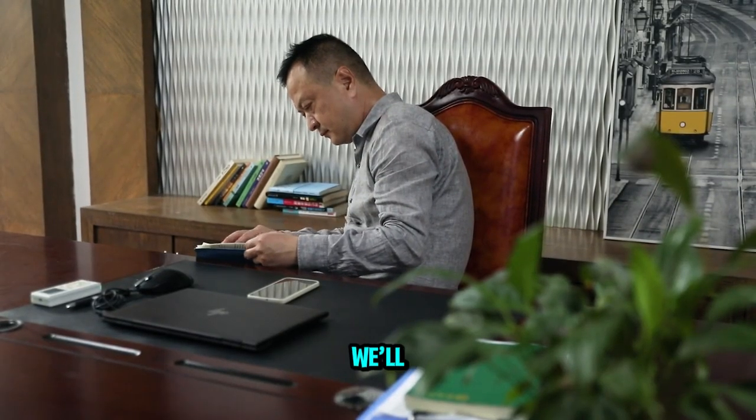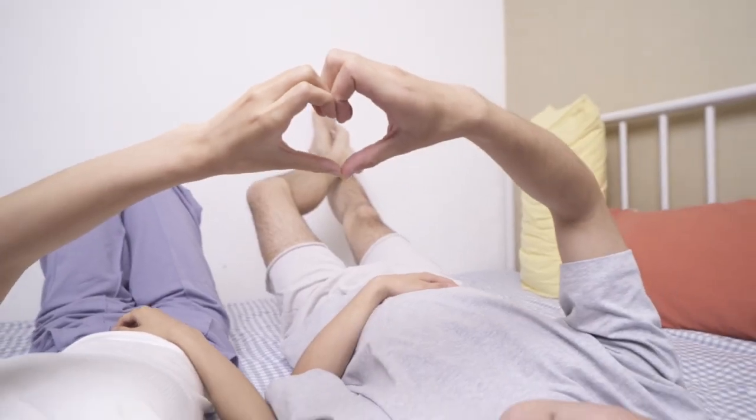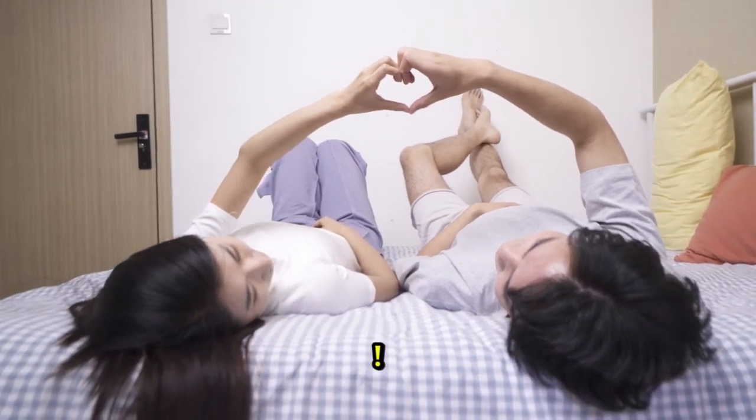We'll catch you in the next video coming your way soon. Remember, life's a dance, and you, my beautiful friends, are the stars of the show. Thanks for tuning in — love you.